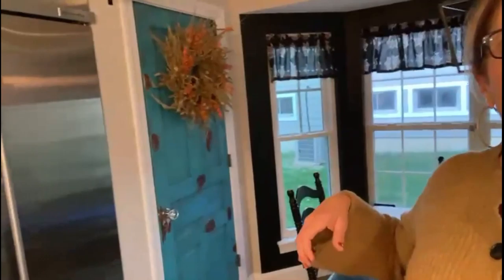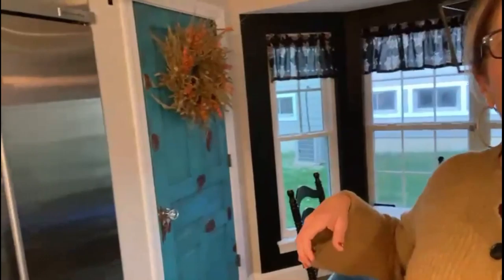I painted that pantry door myself — I'm pretty proud of that. I'm going for the farmhouse modern look, so I did a distressed finish on it and put a pretty antique handle on it. If anybody wants to know how I did that, I'm happy to share. I bought the door at an antique store for hardly nothing.